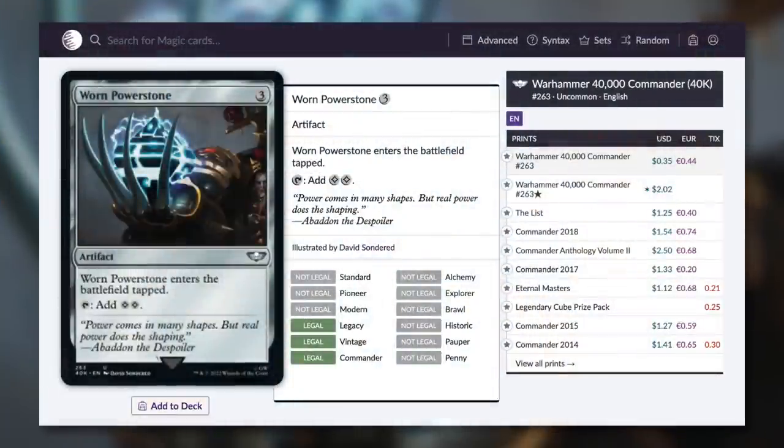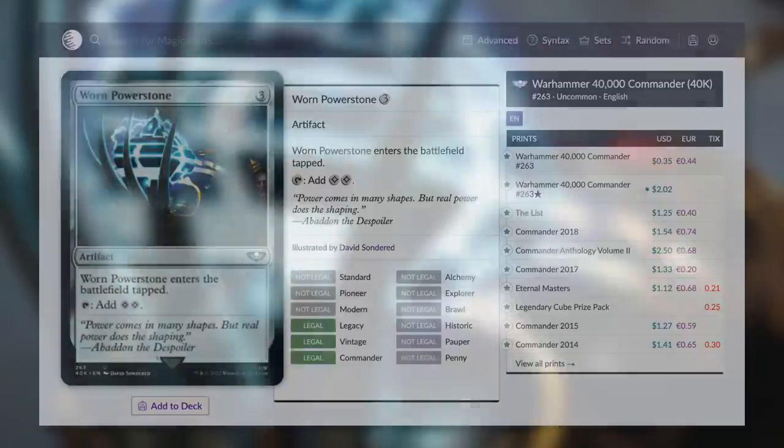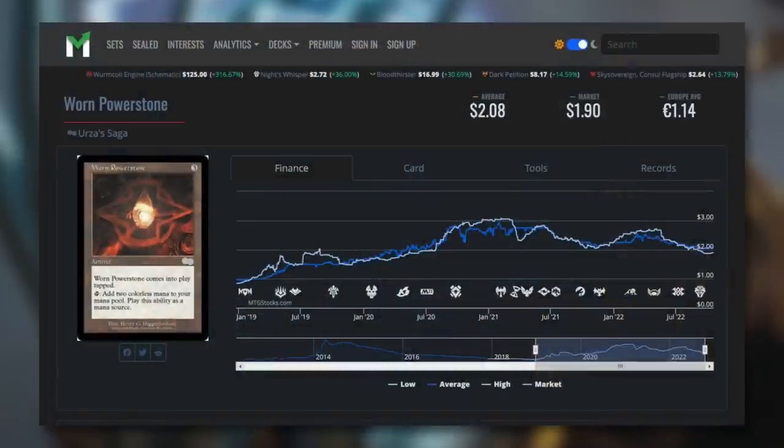Next up, a card I am so happy to see be budget friendly again — Worn Powerstone. It's an artifact for three that enters the battlefield tapped and taps for two colorless mana. That's just a very efficient mana rock that was very budget friendly a while back, but its price kept creeping up without reprints. I am happy to see this be budget friendly again at 35 cents. As you can see on the chart, its price was underneath $1 back in 2019, and that crept up to over $3 as of late. Thank goodness for this reprint. If you're looking for a very efficient mana rock, make sure you pick this one up.